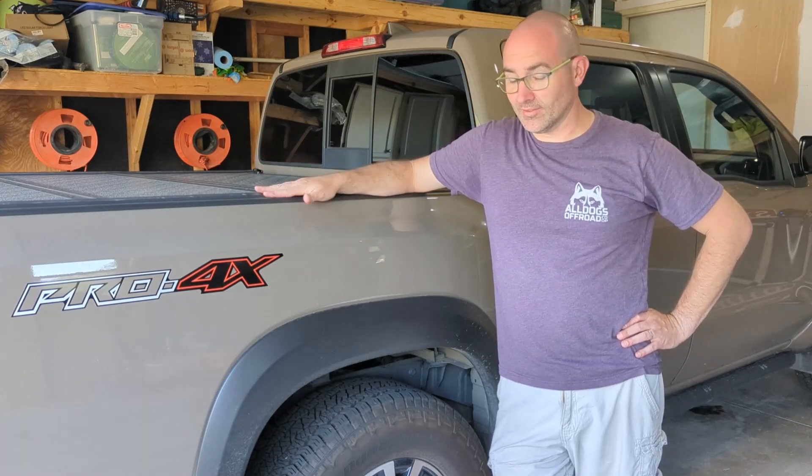I've always liked Nissan trucks. I've had a couple of Pathfinders, a couple of Titans. I drove a Frontier to Seattle in 2021 for my sister. I've loved this redesigned Frontier ever since it came out.